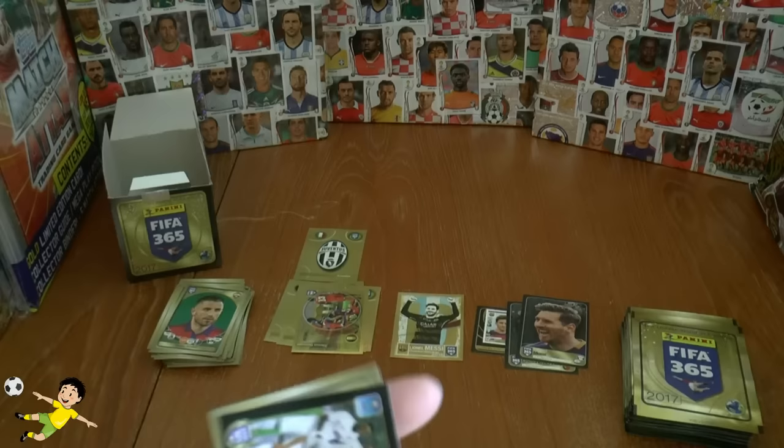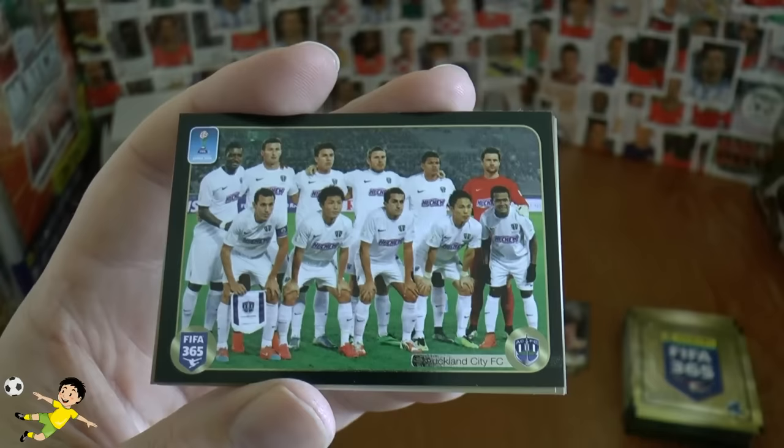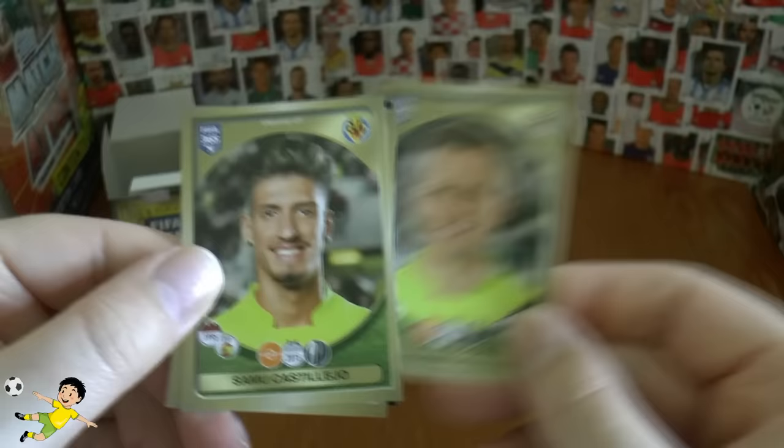Next one out — we have Auckland, New Zealand being represented in the collection, which is cool. Then we have Cheryshev, Castileo, both of Villarreal, Lopez, and Stefan of Basel completes that pack opening.